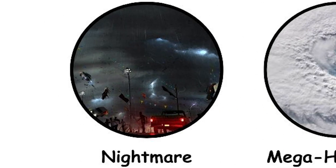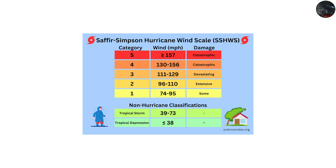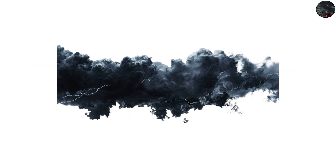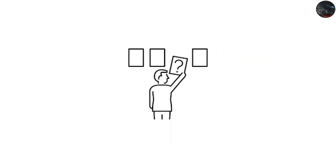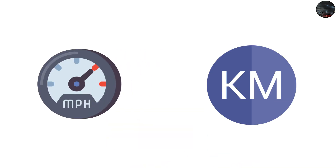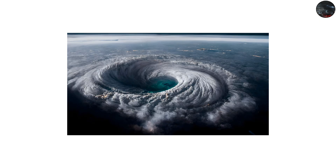Category 6: The theoretical nightmare. Officially, the Saffir-Simpson scale stops at Category 5, but some scientists argue that with climate change and rising ocean temperatures, we may soon face storms powerful enough to justify a new category. A hypothetical Category 6 hurricane would have sustained winds above 190 or even 200 miles per hour, 305-plus kilometers per hour. At this strength, survival in the direct path of the storm becomes nearly impossible.